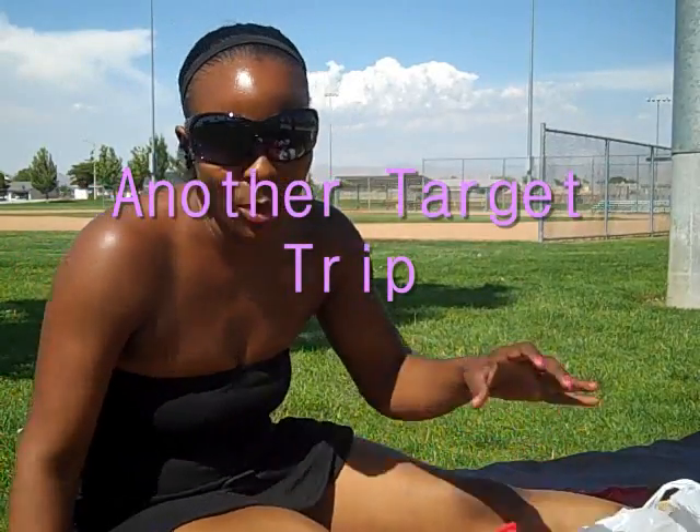Hey guys, it's Soulja Girl. We're at the park and I'm hoping it's not too windy and you can actually hear me. I just got back from Target and I figured let me go ahead and kick this video out while I'm here rather than wait until I get home. I'm going to be as fast as I can and show you guys the deals that I got.